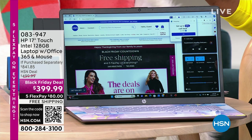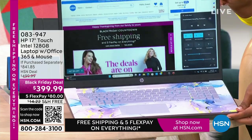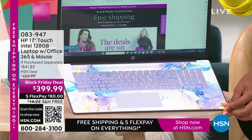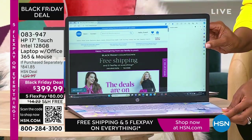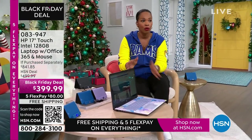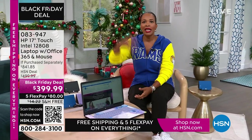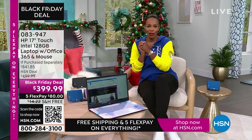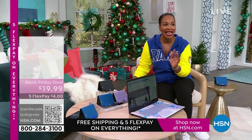It comes with a year of Microsoft Office 365 and a wireless mouse. My favorite option is the lavender — it has a beautiful swirly design on the inside and a solid lavender cover. We also have it in teal, silver, and rose gold. It's touchscreen and 17 inches, so if you want to get rid of the big desktop but don't want to go too small, this is perfect for you. Less than $400, free shipping, FlexPay is $80.